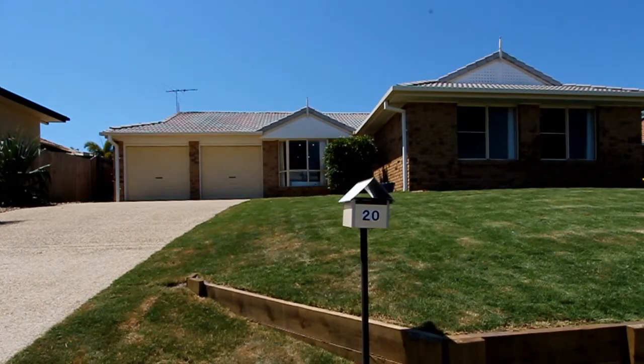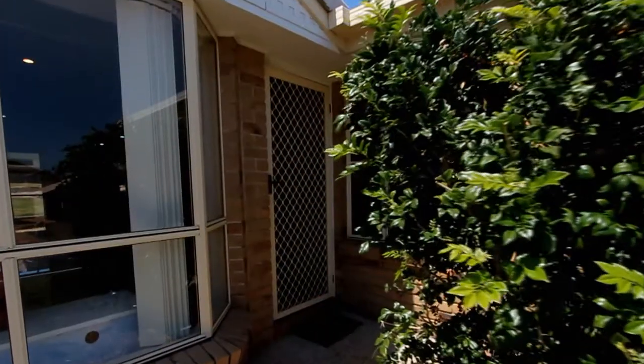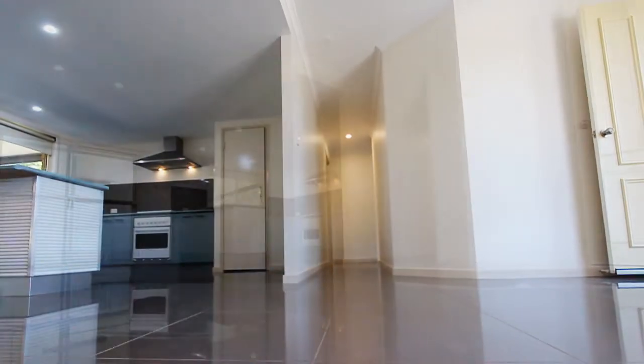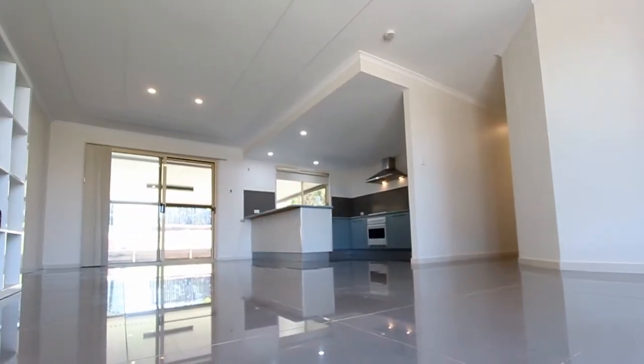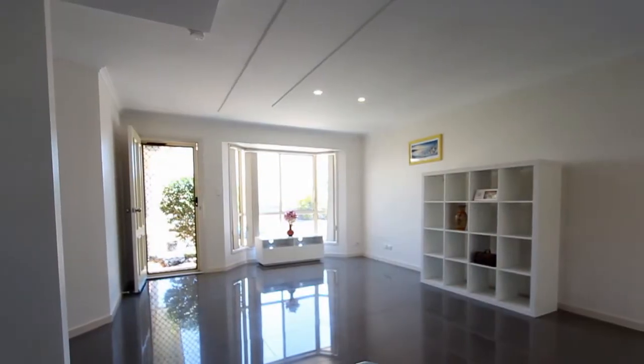A modern and smartly presented home with outdoor entertaining in mind best describes 20 Headsail Drive, Banksia Beach. The hard work is done — revamped kitchen, new bathroom, high gloss porcelain tiling in the living area, and freshly painted.